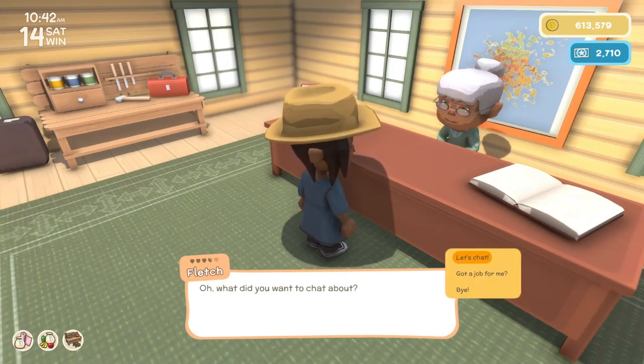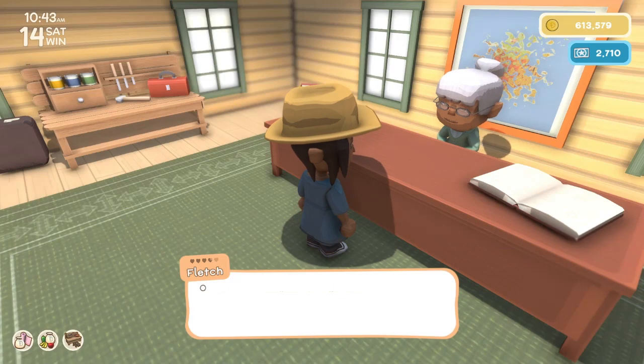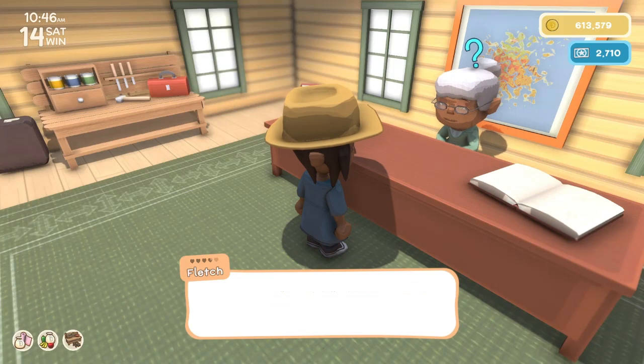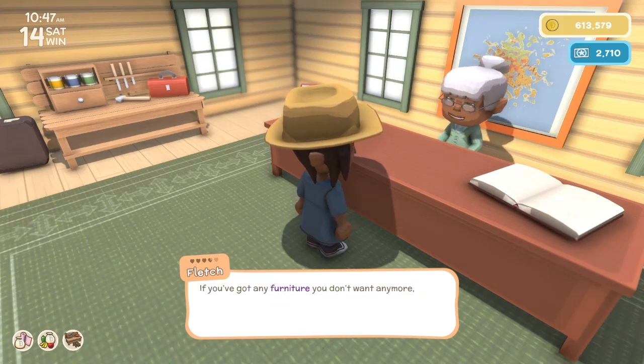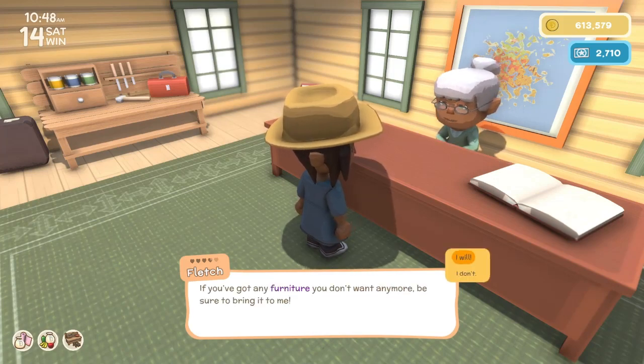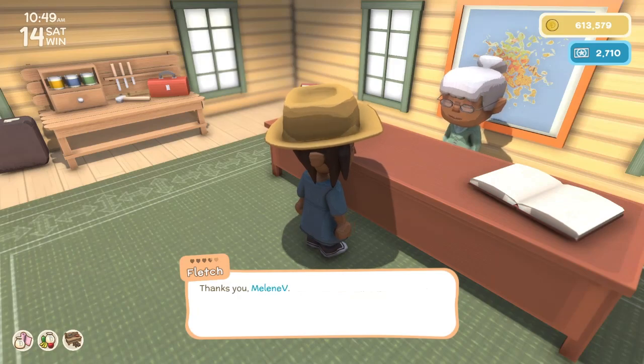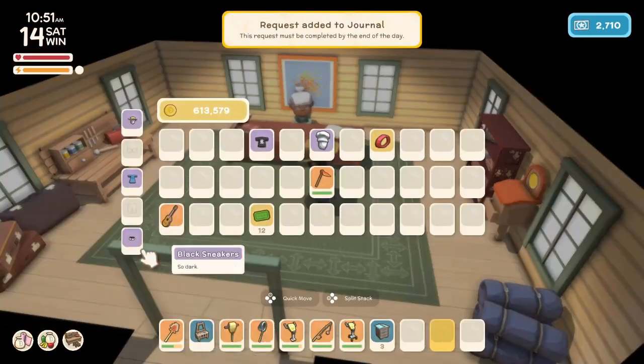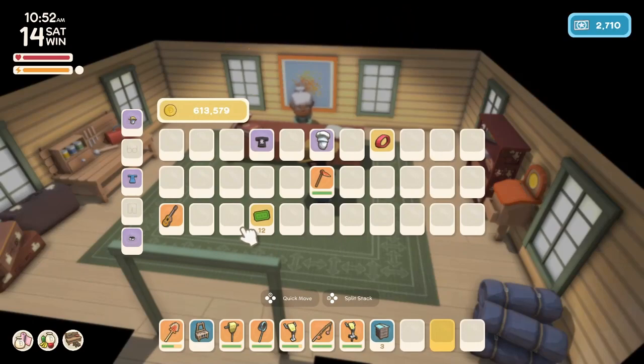Let's chat. Do you have a job for me? Oh, that reminds me — have you got any furniture you don't need anymore? If you've got any furniture you don't want, be sure to bring it to me. Will do. Do we have any furniture on us right now? We do not.